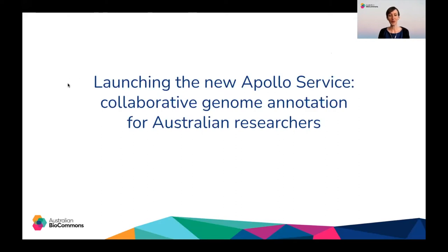Hello and welcome to the launch of the Australian Apollo Service. My name is Melissa Burke and I'm the Australian BioCommons Training and Communications Officer. I will also be your host for today.